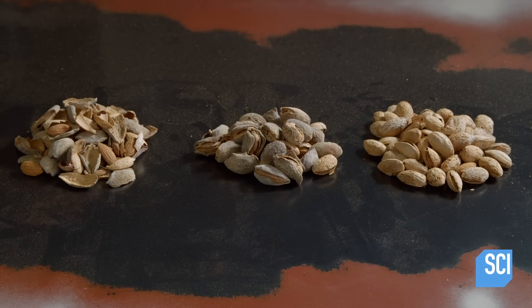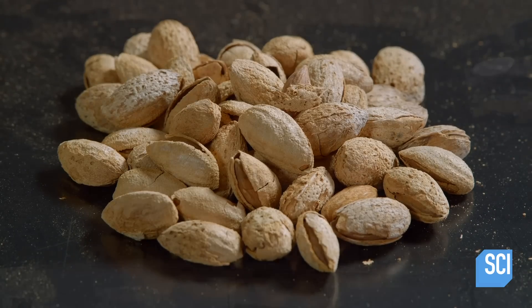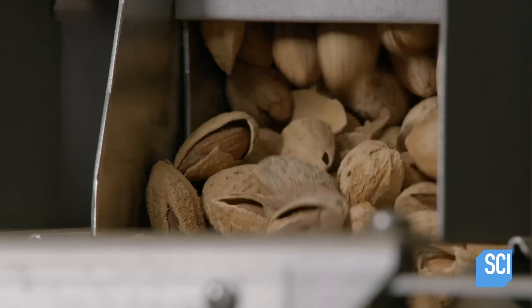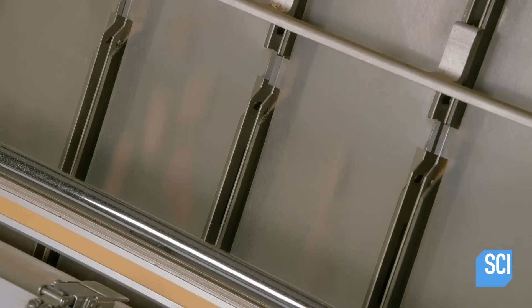At another facility, machinery grades the almonds according to the condition of their shells. The almonds fall through open air, and a computerized camera scans them for broken shells and other flaws. A compressed air gun then knocks the flawed almonds out of the mix.